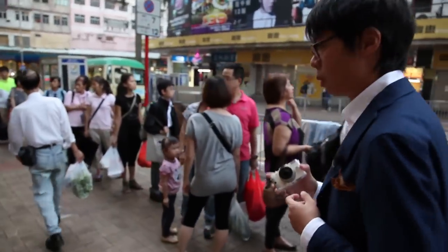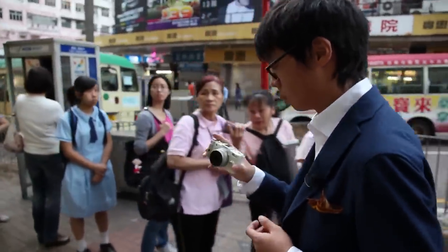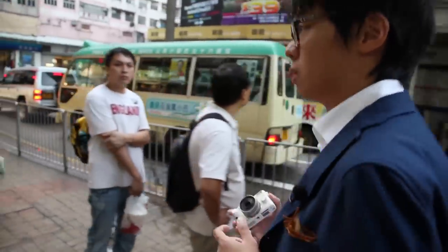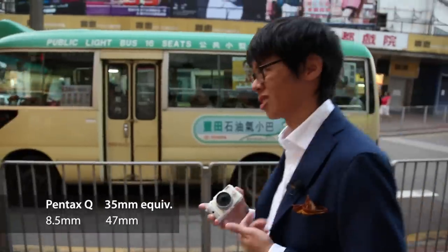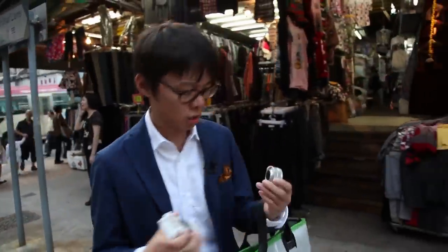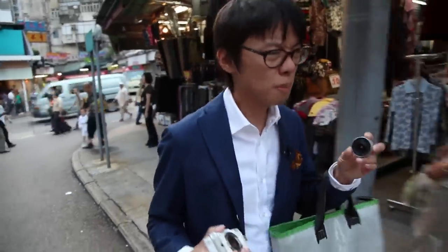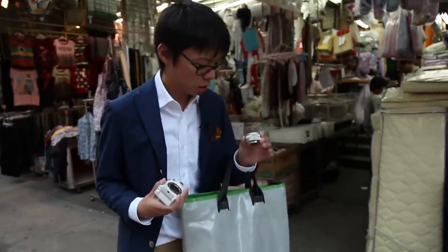This is the 8.5mm prime lens — what they call the standard prime. At 8.5mm it works out to about 47mm equivalent, so this is the standard lens for the system. And look at this — this little thing is ultra cute, in the same way the Tamagotchi is cute. It's kind of toy-like.